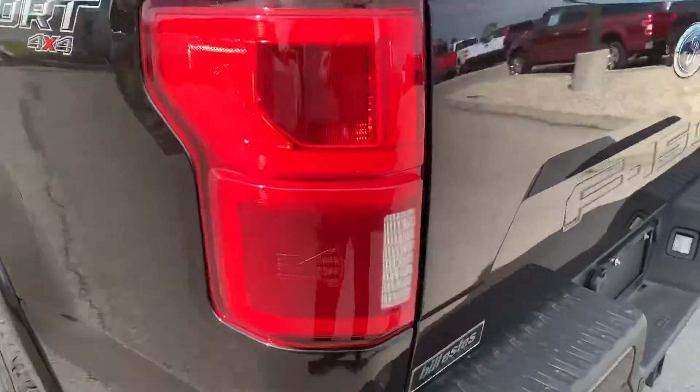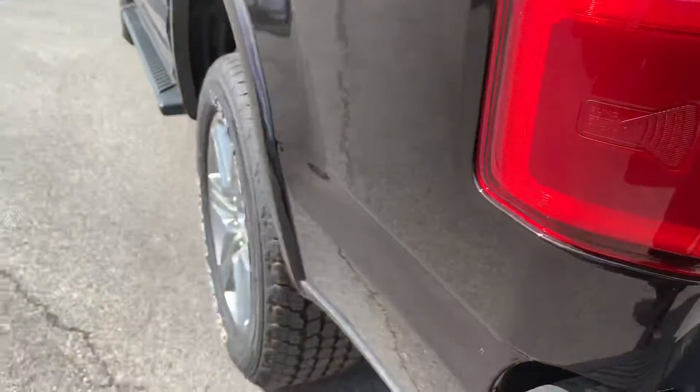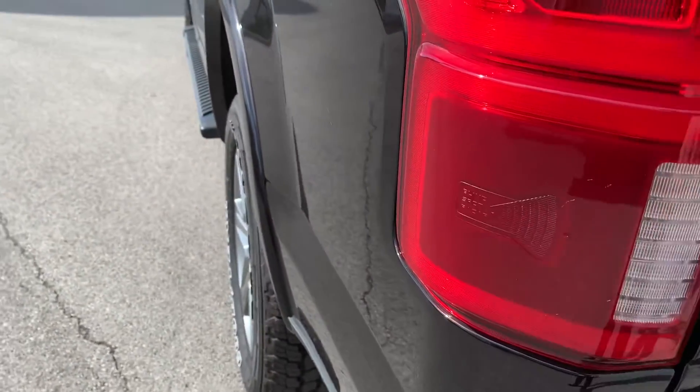It does have the blind spot monitoring — you can see the etch on the tailgate there.